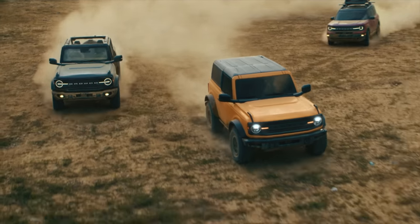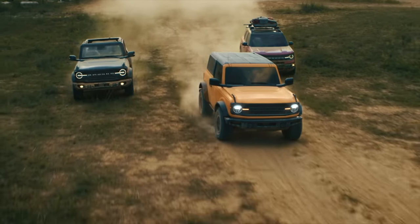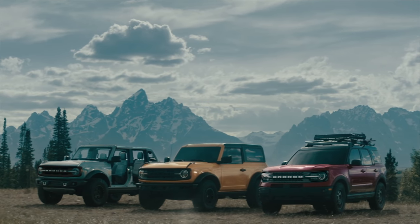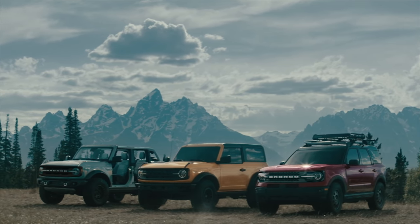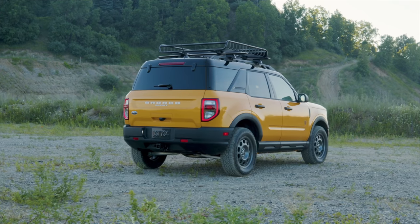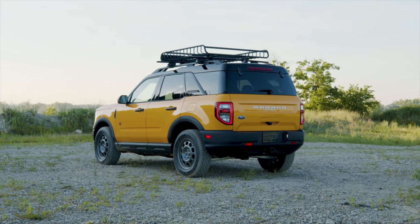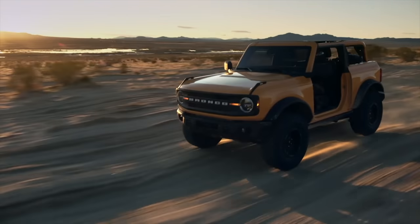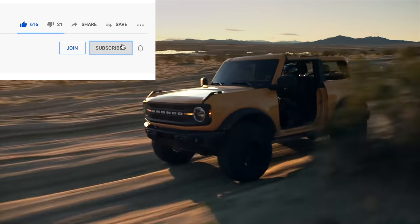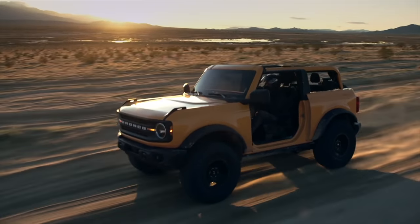There you have the Bronco — the two-door, the four-door, and the Bronco Sport certainly coming right after Jeep. Who do you think does it better — the new Bronco or the Wrangler? It's going to be interesting to see how these are adopted in the marketplace. The Bronco Sport starts at $32,000 in the Canadian market. Please subscribe for more virtual car releases on the channel.